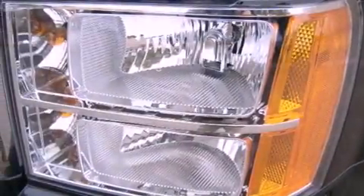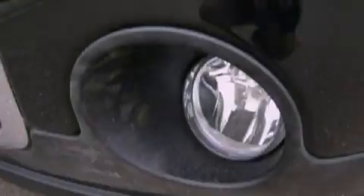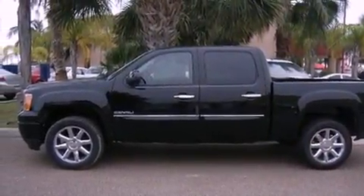Features include a heated steering wheel, traction control and stability control systems, cruise control, leather seats, variable valve timing, a trailer hitch receiver, front fog lights, and an anti-lock braking system.